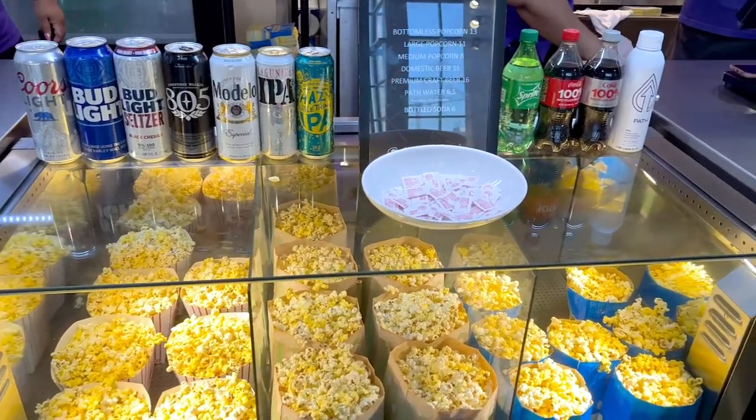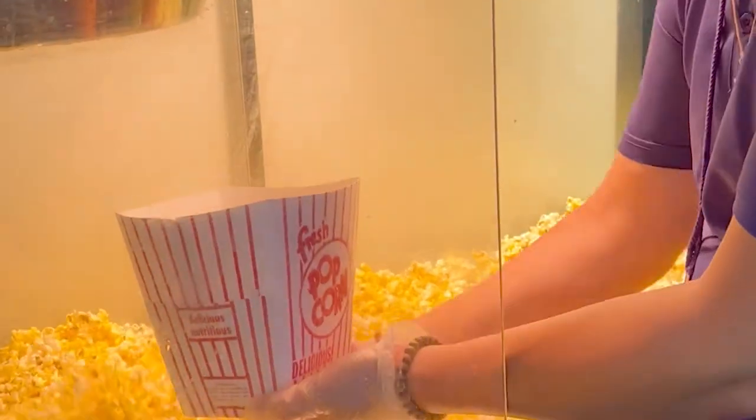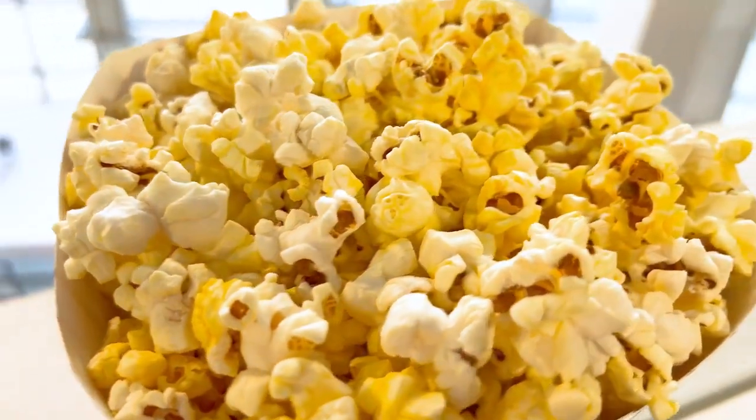The popcorn is made fresh and local from Pleasant Grove Farms, which is located about 20 miles from the arena. Pleasant Grove Farms is family owned and prides themselves on being organic from start to finish. I would definitely recommend sharing this one, as the container was bigger than my head.